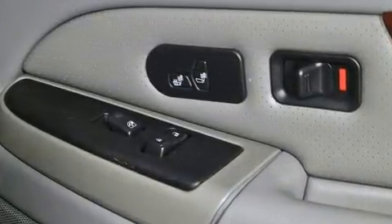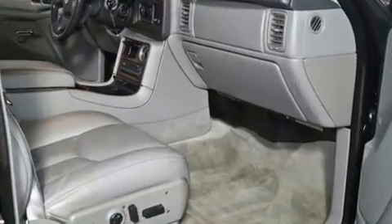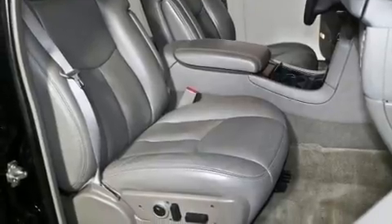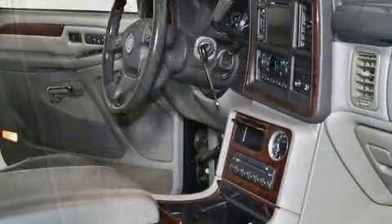Passenger security is always assured thanks to the various safety features such as dual front impact airbags with occupant sensing airbag, front side impact airbags, traction control, a security system, OnStar, and four-wheel disc brakes with ABS.